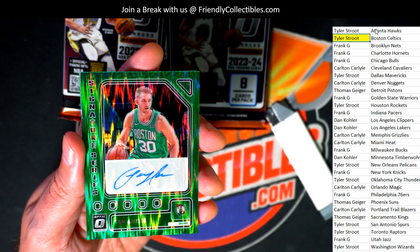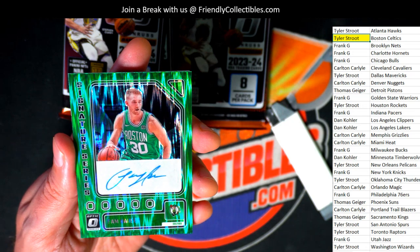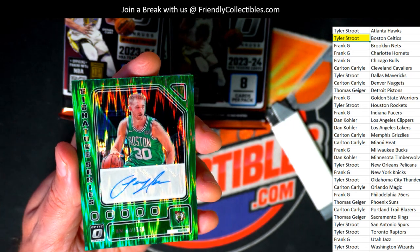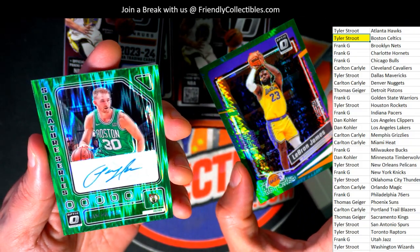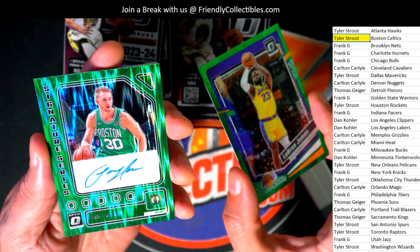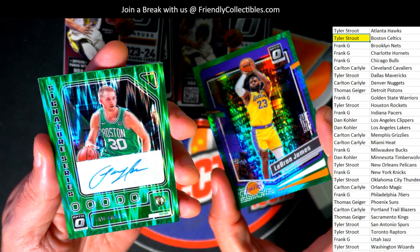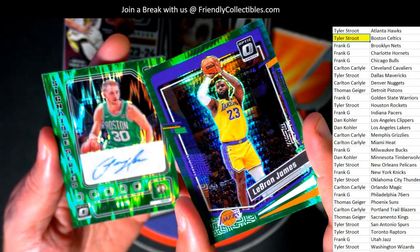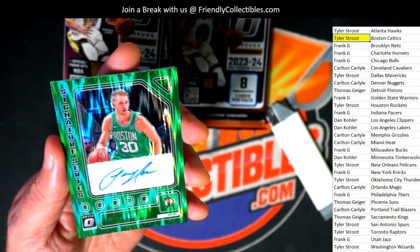Celtics hit an autograph in the break — congratulations Tyler S pulling down the auto. This is a hyper, isn't it? This might be a shock prism, because the hyper looks a little different. It almost looks like a shock prism to me — green shock. You see the hyper, you see the difference there. Really cool.